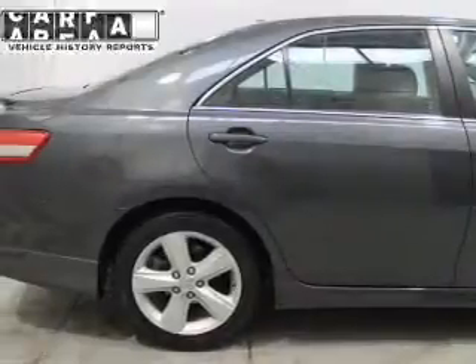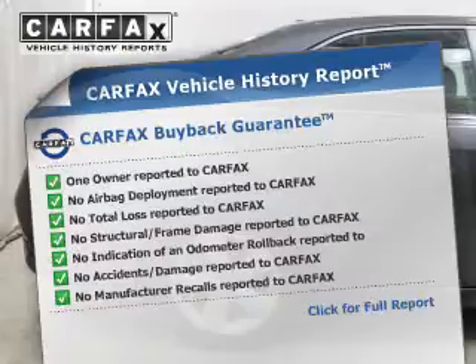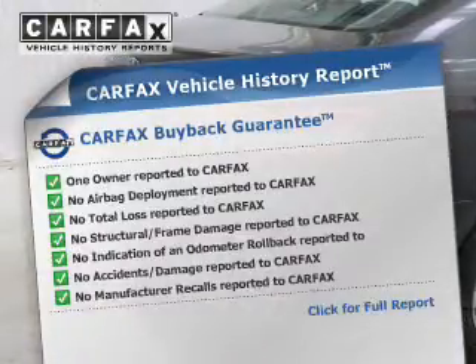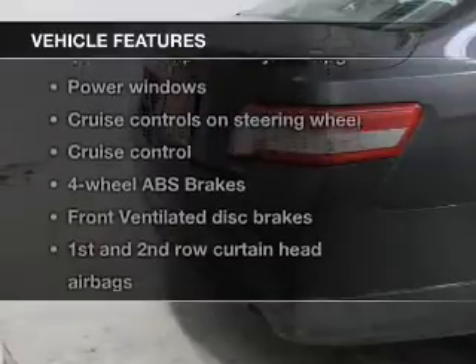The anti-lock braking system will help keep you safe on the road. Rest easy knowing this vehicle comes with a Carfax vehicle history report from Carfax, the most trusted provider of vehicle history information.